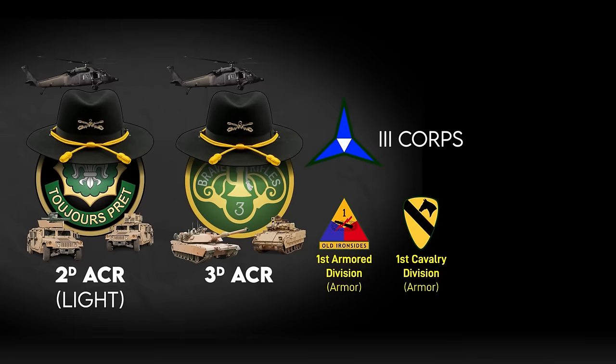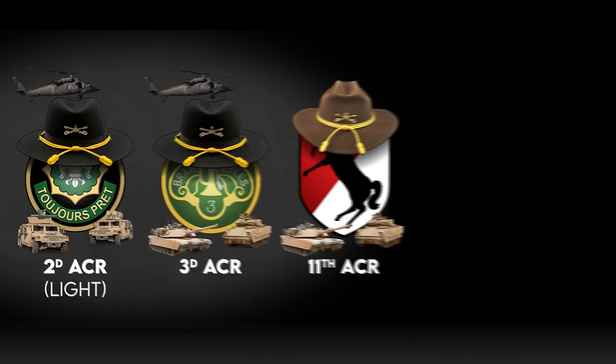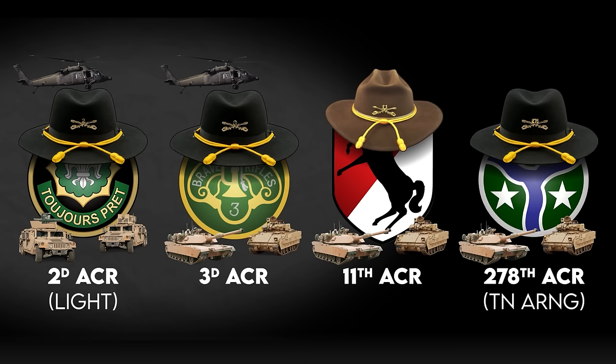11th ACR was similar to the 3rd, but under strength with no aviation, artillery, or air defense. It was and remains the opposing force at Fort Irwin's National Training Center. The 278th ACR was the only one part of the Army National Guard, similar to the 3rd ACR — based on tanks and Bradleys — complete with a 4th Aviation Squadron and a dedicated reconnaissance and security mission.